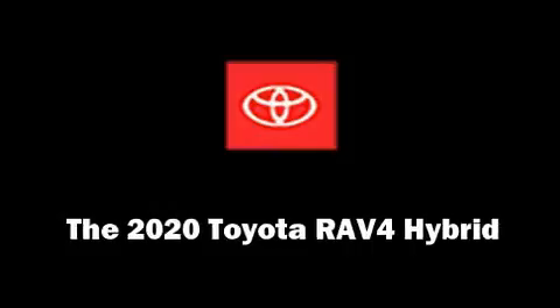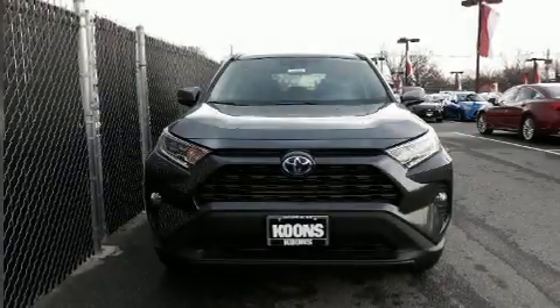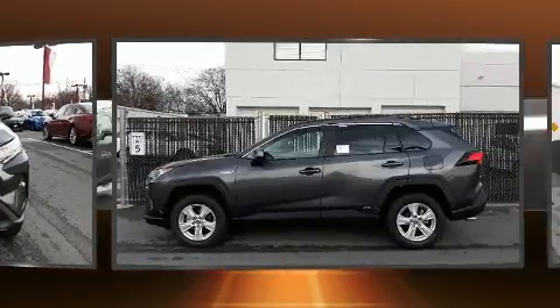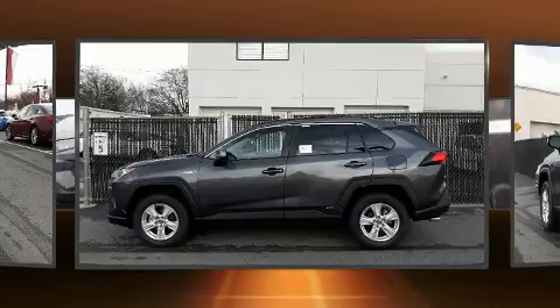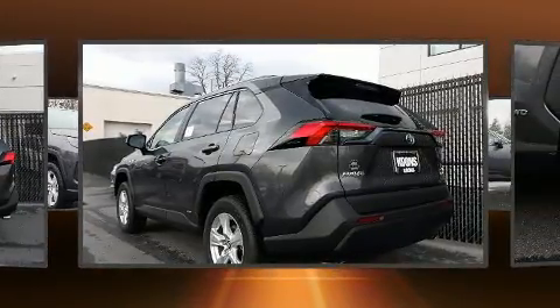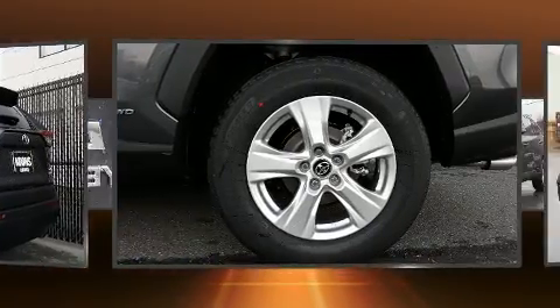Step into the 2020 Toyota RAV4 Hybrid. Smooth gear shifts are achieved thanks to the efficient four-cylinder engine, and for added security, dynamic stability control supplements the drivetrain. Toyota paid particular attention to efficiency and practicality with the following features.